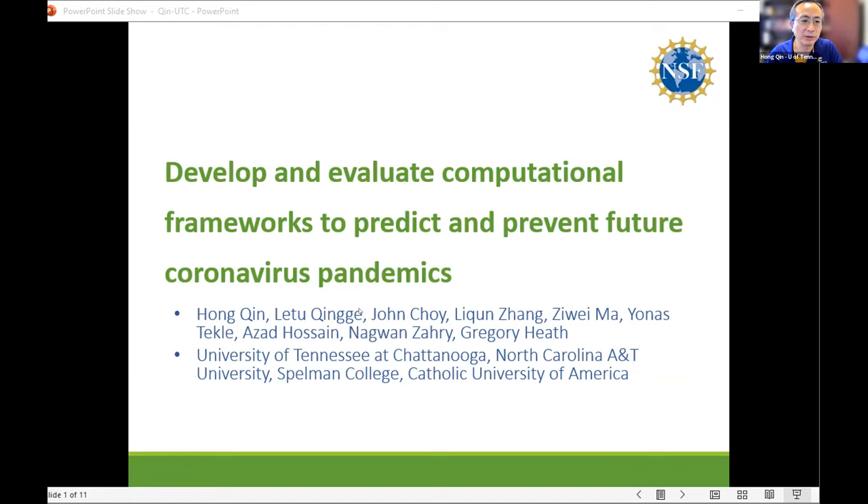My goal is to develop an AI-based framework to predict and prevent future coronavirus pandemics. Although we say it's coronavirus, the model has proceeded to be generalizable to presumably many other viral pandemics.